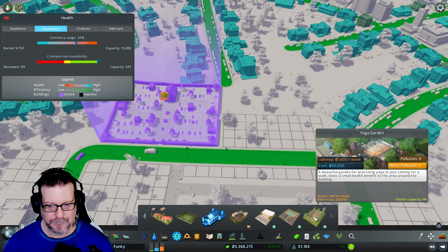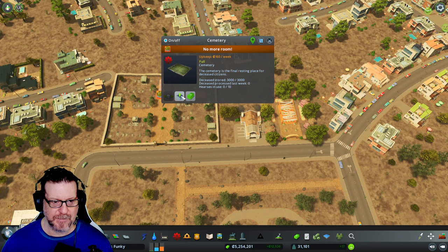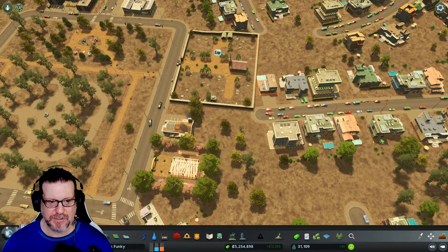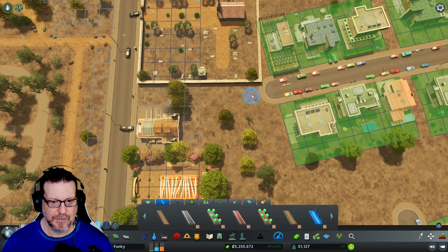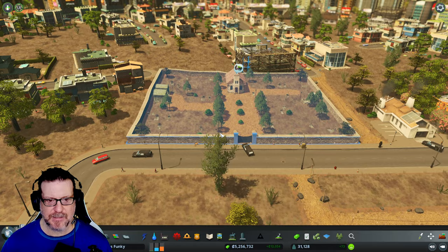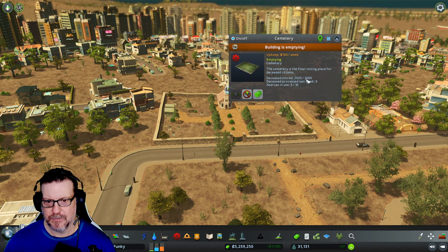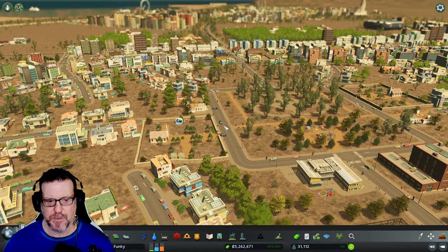I'm going to put a yoga garden — I don't know why, I'm just going to put one here. I'm going to connect a path and then empty that cemetery. It's really super inefficient, to put it mildly. What I could probably do is load the cemetery asset into the asset editor and change the capacity — make it 30,000. That would make a little bit more sense.